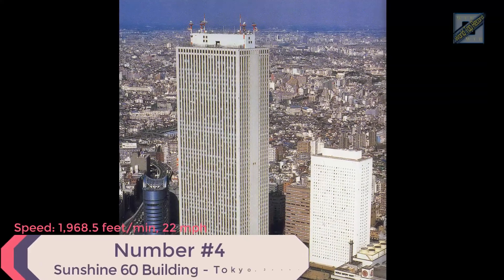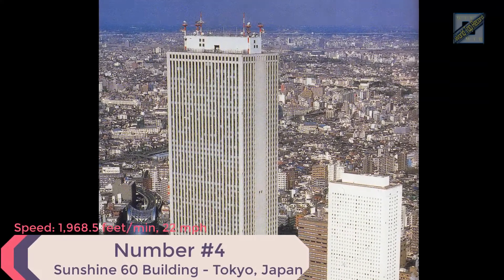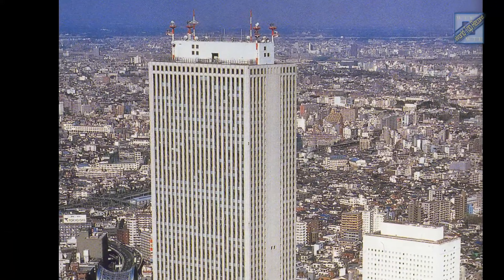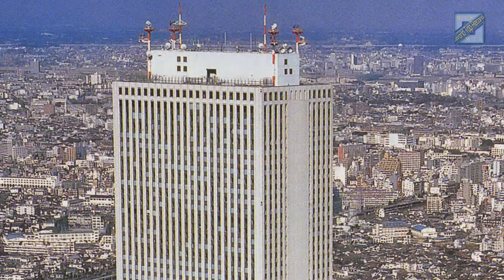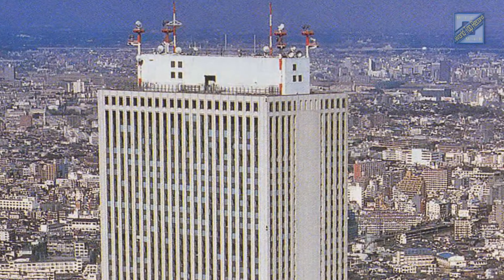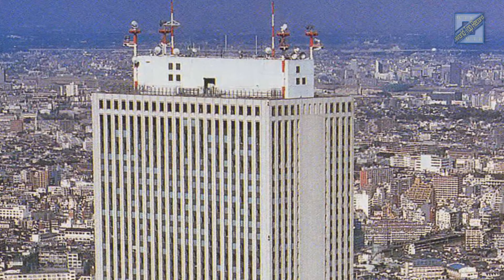Number 4: Sunshine 60 Building, Tokyo, Japan. Speed: 1,968.5 feet per minute, 22 miles per hour. Height: 787 feet. Time from ground to roof: 24 seconds. Elevator supplier: Mitsubishi. Fun fact: in good weather, visitors to the observation deck of the Sunshine 60 Building can see as far as 62 miles.